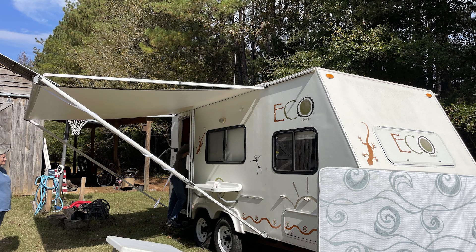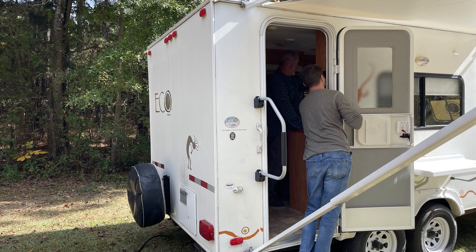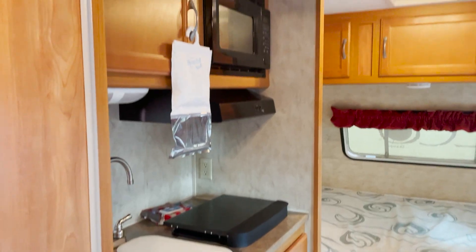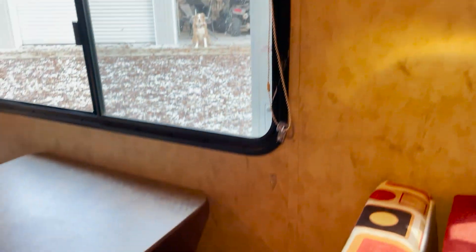The first thing we did was we had to go shopping for a camper. We had to find something that was in our price range and something that still had a good integrity to the camper. We knew that we wanted to redo it, but we didn't want to have to deal with a stinky old camper.